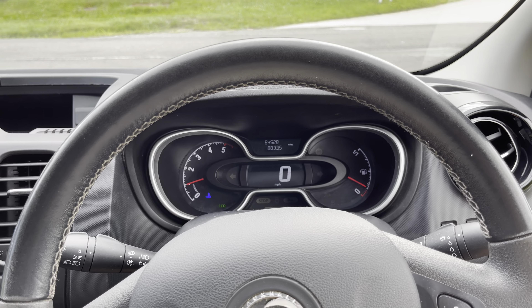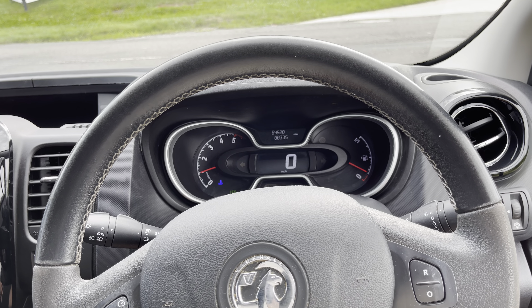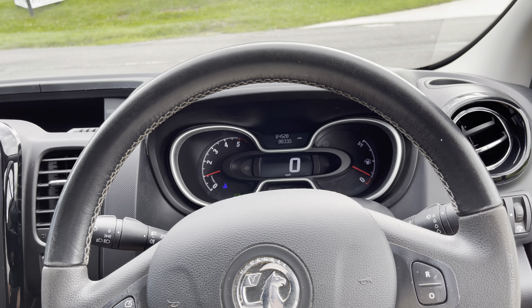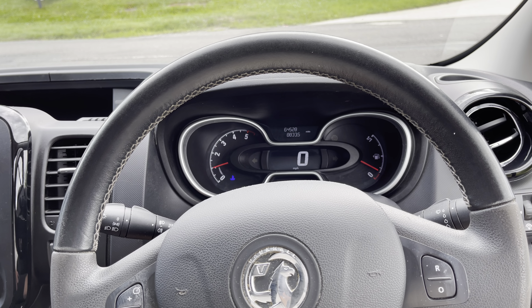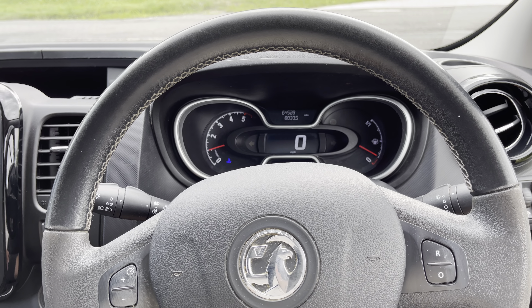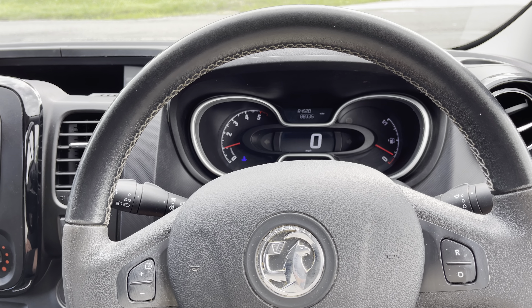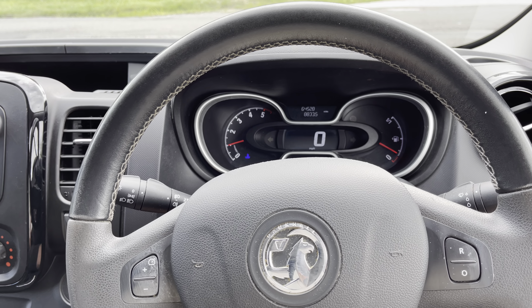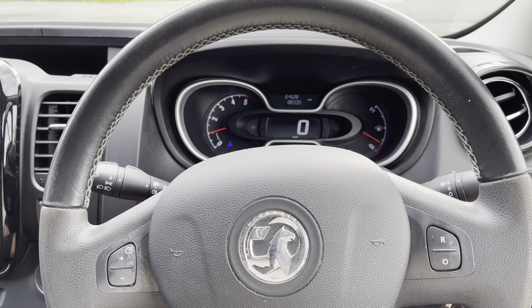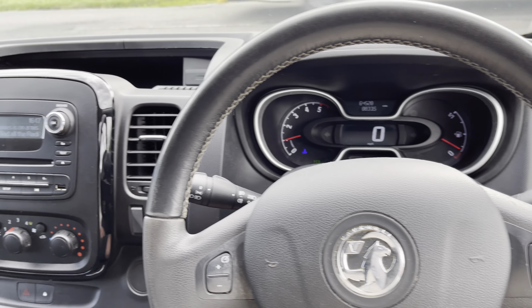Just to remind everyone: we have a 2018 on a 68 plate Vauxhall Vivaro Sportive 2900 long wheelbase, done 64,528 miles on the clock, two owners from new, full service history, fresh service completed by us, brand new front and rear brake pads, and a brand new MOT. The new owner will also receive the vehicle with six months warranty along with three months roadside assistance.